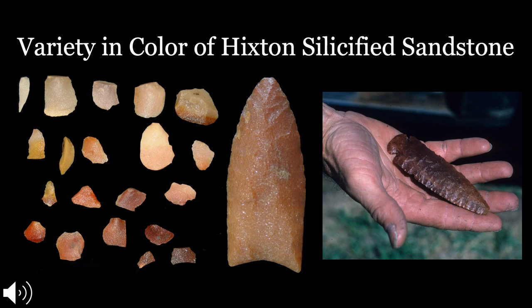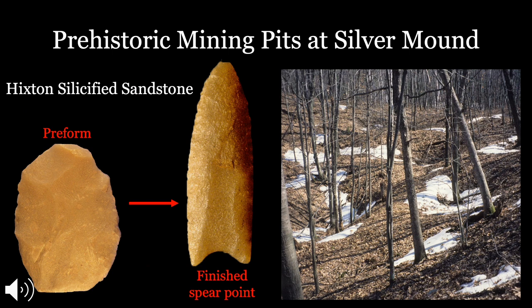Hickston Silicified Sandstone comes in a variety of colors — white or honey colored, red and orange, and sometimes even a darker purple. It's a semi-translucent stone, sometimes referred to as sugar quartz because of its fine grain texture. Perhaps the most remarkable part about Silver Mound are the prehistoric mining pits. When white settlers arrived, they saw hundreds of these quarry pits and assumed people were prospecting for silver or some other precious metal — hence the name Silver Mound. But in fact, these were prehistoric pits dug by Native Americans starting 13,000 years ago. Silver Mound was essentially the prehistoric hardware store.